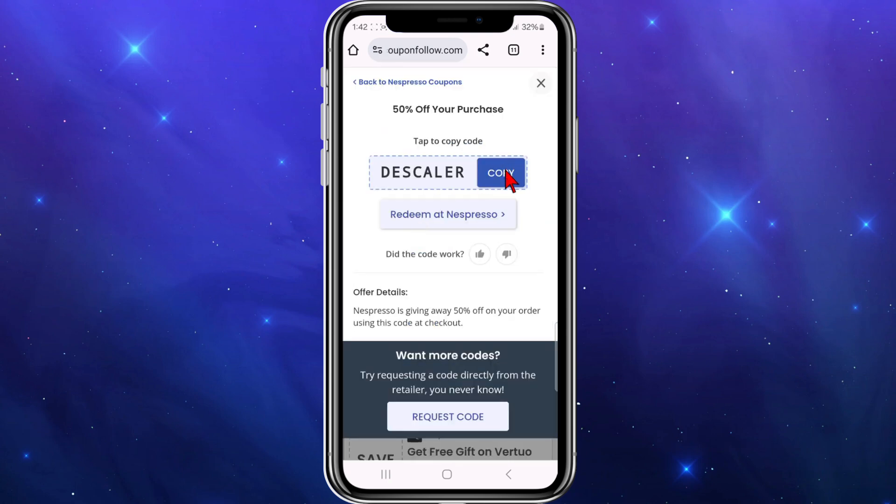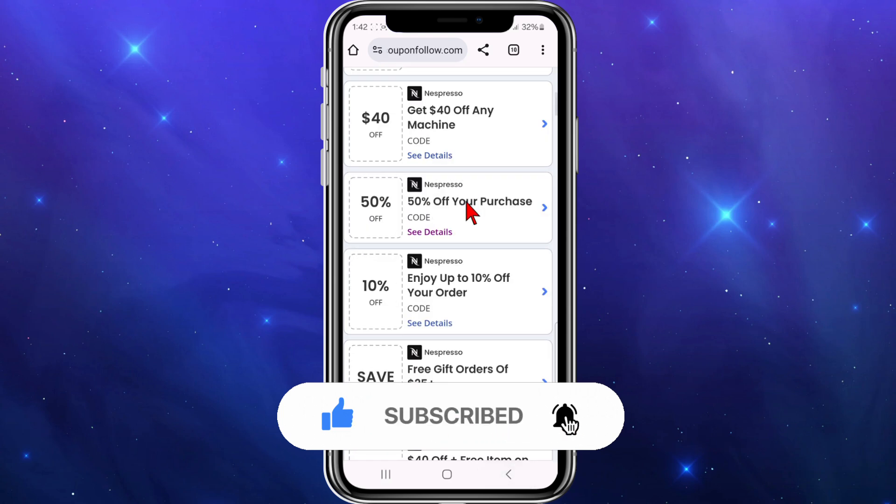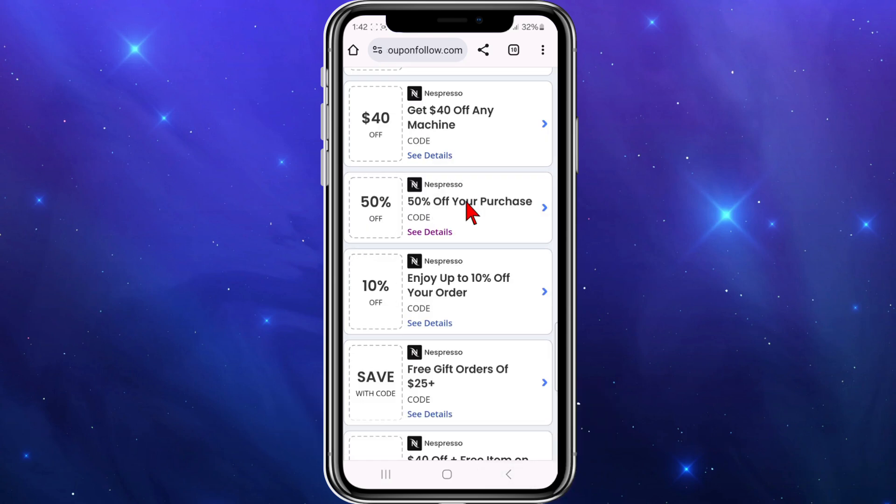And then what you want to do from here is click on copy code. Now paste this code at the checkout section of Nespresso to activate your 50% off that purchase. These codes do change daily or weekly, so come back every so often to check out the latest deals. There you go. Thank you.